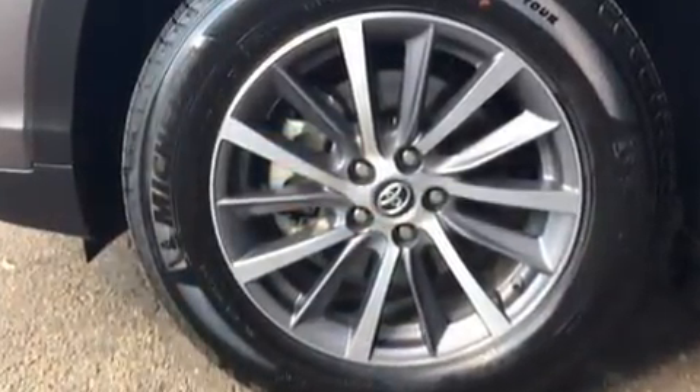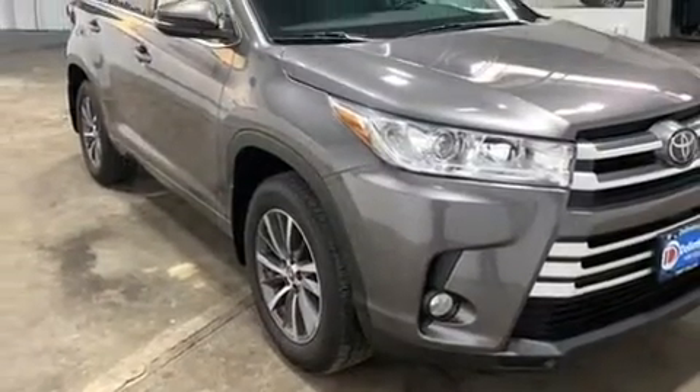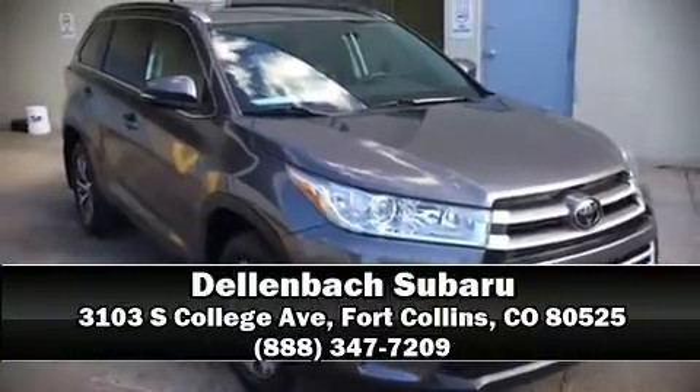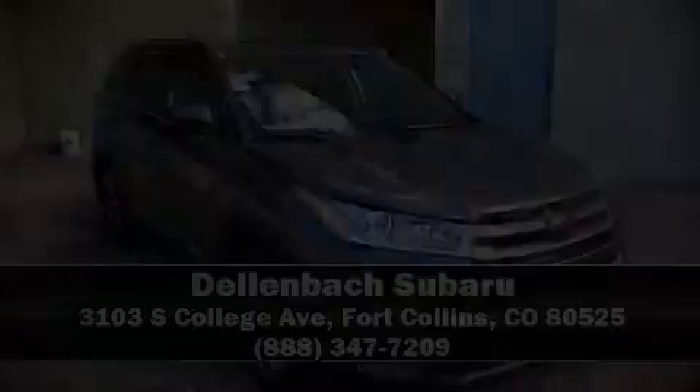It also arrives with a Carfax history report, providing you peace of mind with detailed information. Stop by our dealership or give us a call for more information. Have a great day. We will see you next time. Thank you.